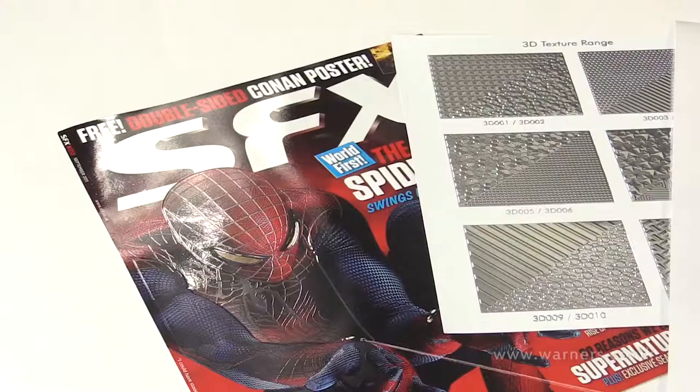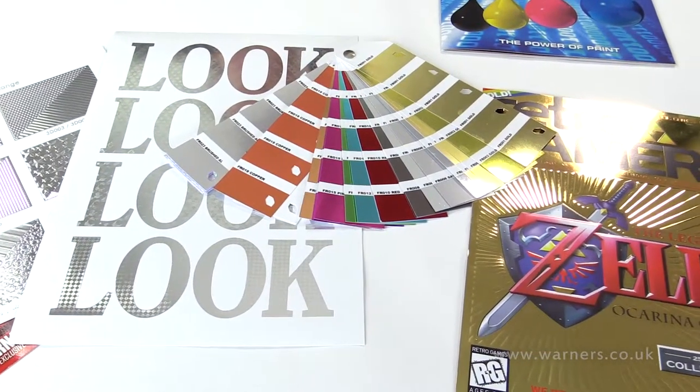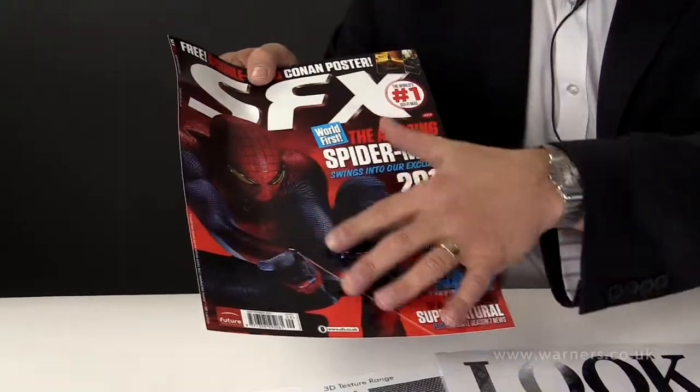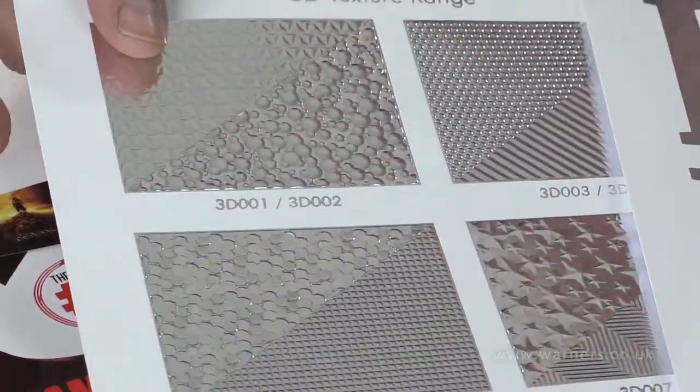Looking at the selection of samples that we have here — and these are only a small set of samples of the type of things that are available — we have here a cover that has some embossing on it to bring out the subject matter, and again here some examples of embossing.